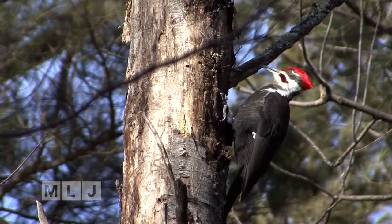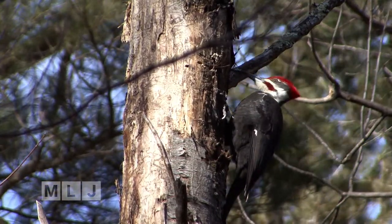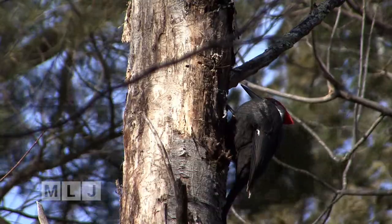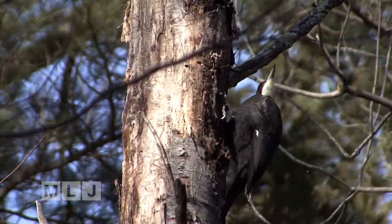They generally go after dead trees that are actually occupied by carpenter ants, and that's probably their most favorite insect of all. Even during harsh winter conditions, insects still reside in that bark. This means that they don't need to migrate, so they can survive the entire winter.